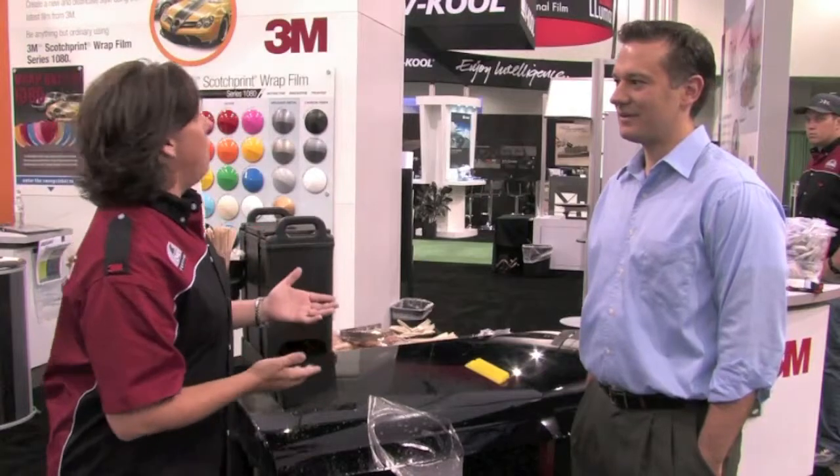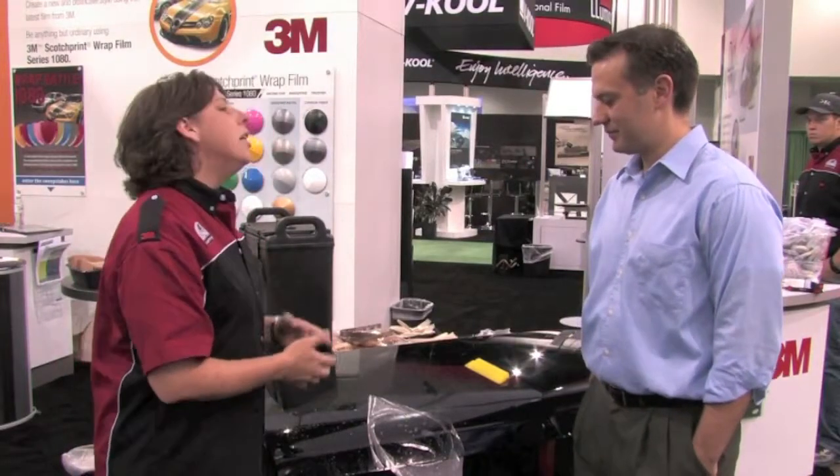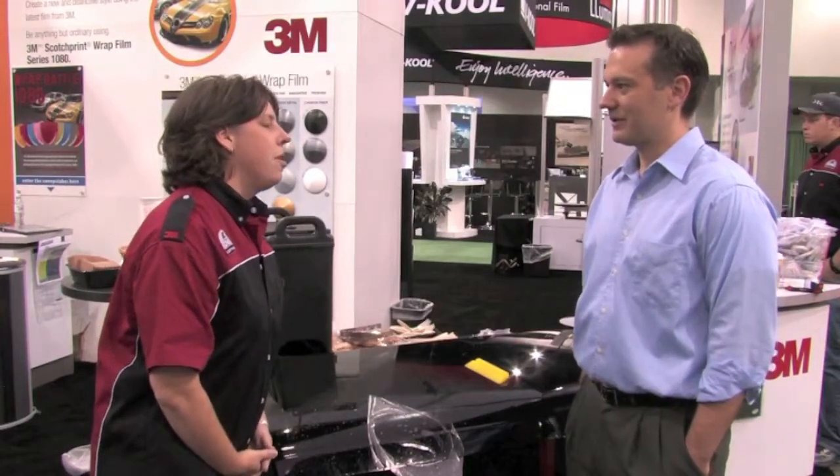Let's talk a little bit about the 3M Paint Protection System, because I personally use it on some of the show cars that we do and then on some of the work from the collision repair shop — and just how easy it is. Tell me the history of paint protection film with 3M.